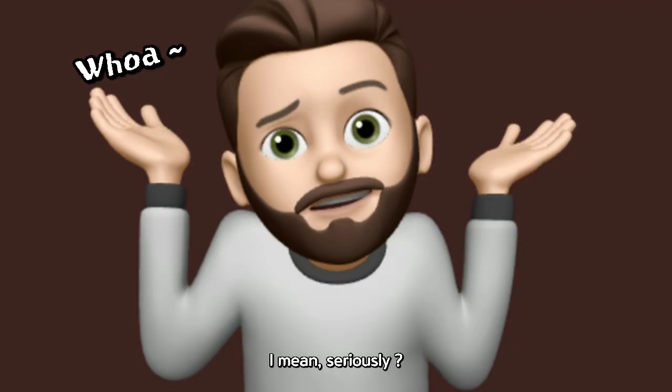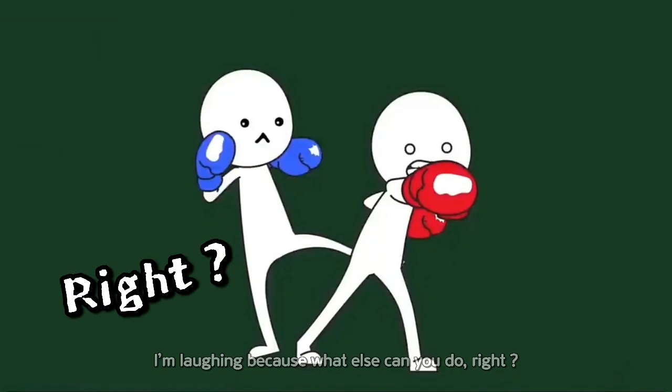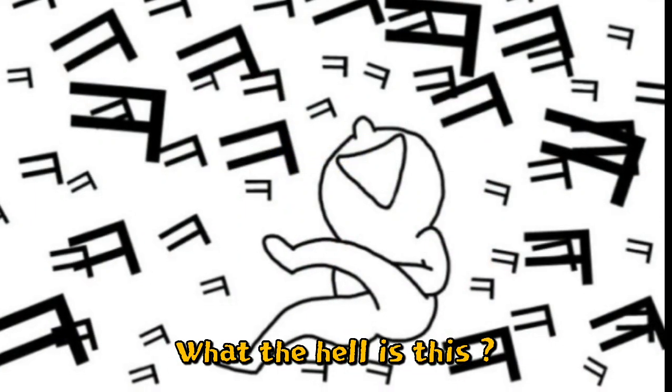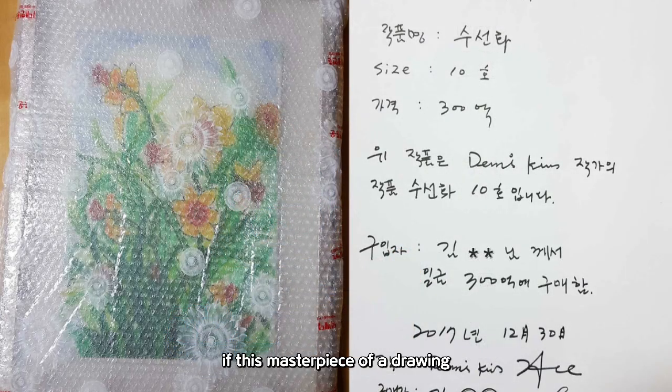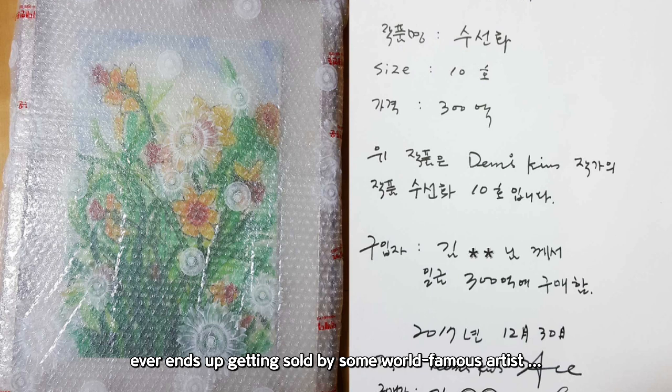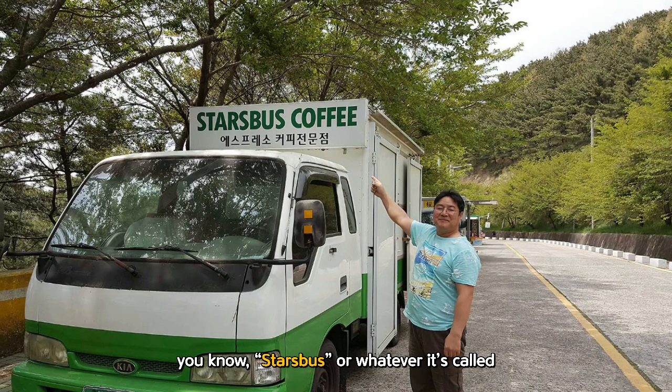I'm laughing because what else can you do, right? Anyway, thanks for hanging in there through that long explanation. You've done well. And hey, if this masterpiece of a drawing ever ends up getting sold by some world-famous artist, I'm treating all of you to coffee at that fancy place everyone talks about — Starbucks, or whatever it's called. My treat. One cup each. Don't get greedy.